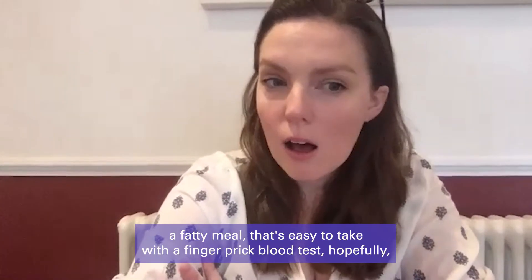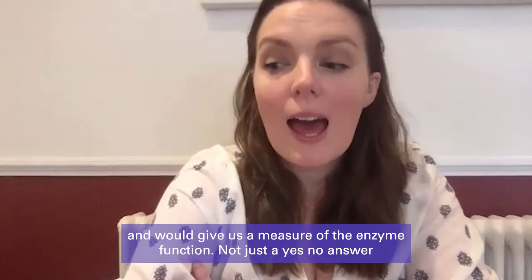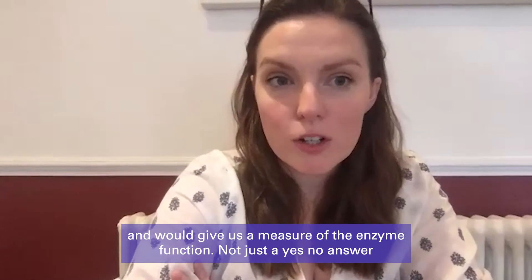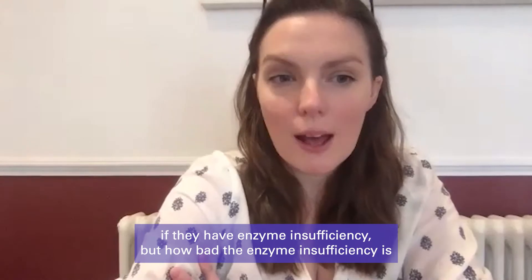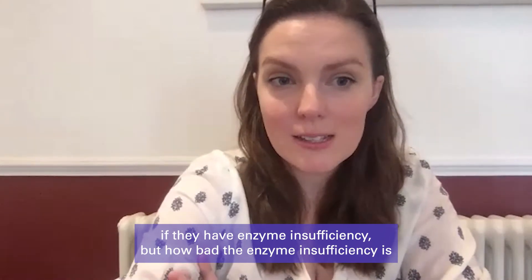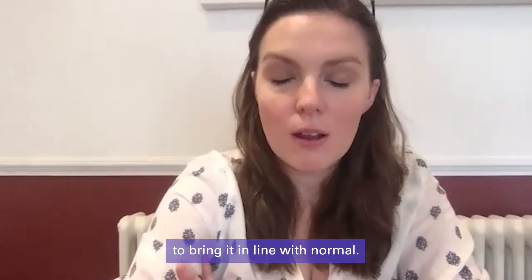The test would ideally be a simple fingerprint blood test and would give us a measure of enzyme function — not just a yes or no answer about whether they have enzyme insufficiency, but how bad the enzyme insufficiency is and whether we're able to treat it and how much treatment is needed to bring it in line with normal.